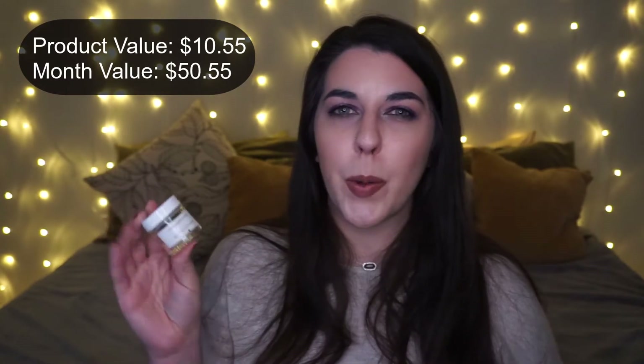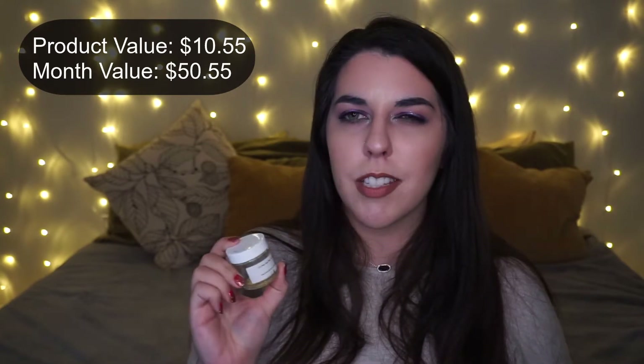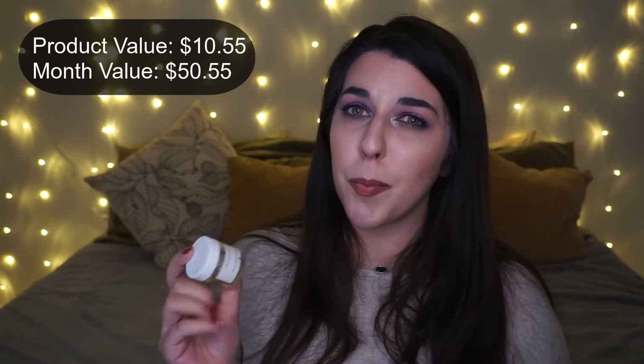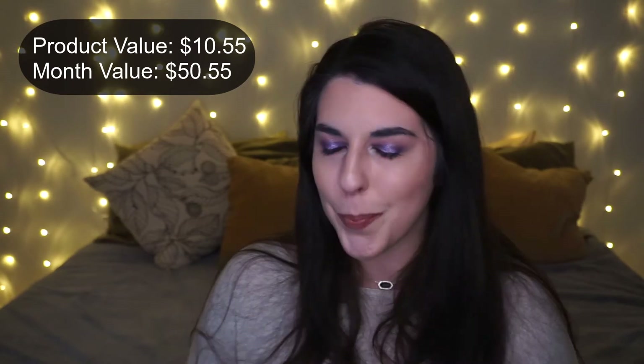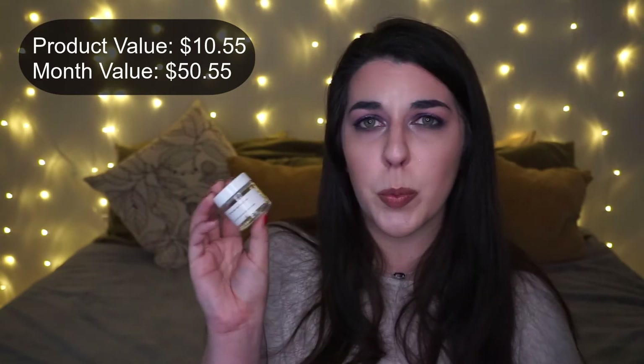I used up a couple products by Nola Skin Essentials and I'm put off by the brand because of how they handled an order I placed. They charged me for an item, didn't ship it, didn't tell me it wasn't shipping until after they charged me, and I never got my money back.